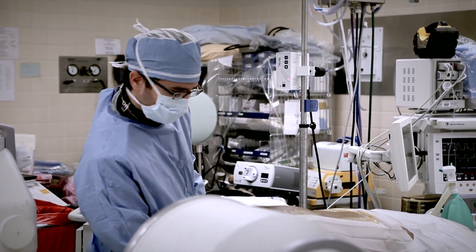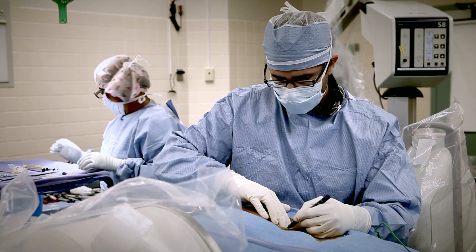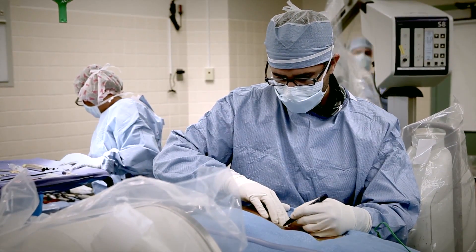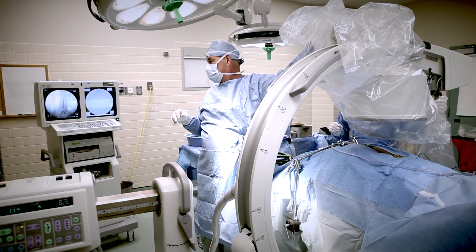With the patient lying face down and asleep under general anesthesia, Dr. Voyadzis makes a small incision in the patient's back, using X-ray guidance to locate the precise area of the disease.